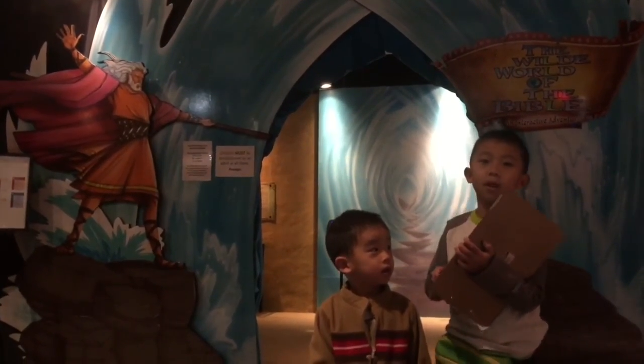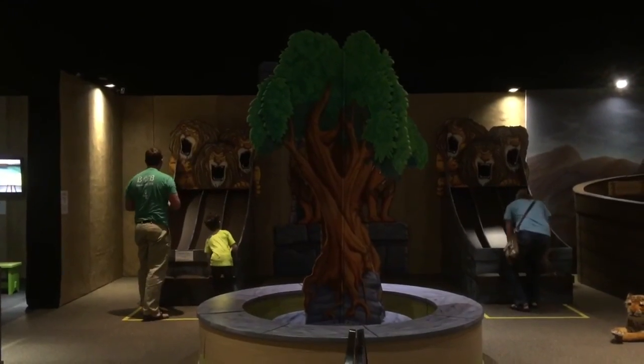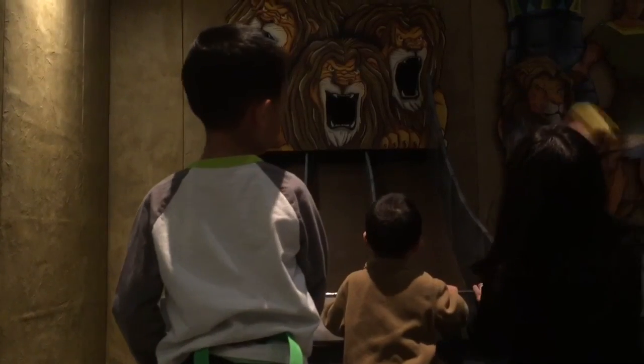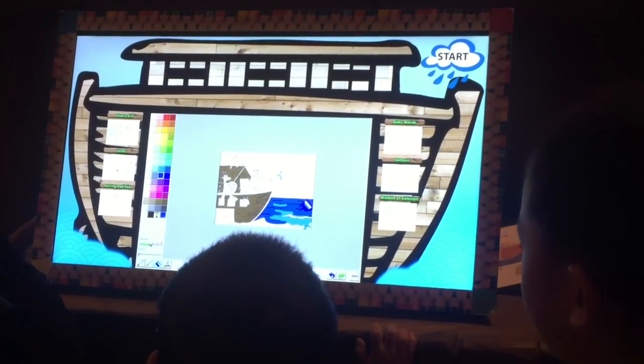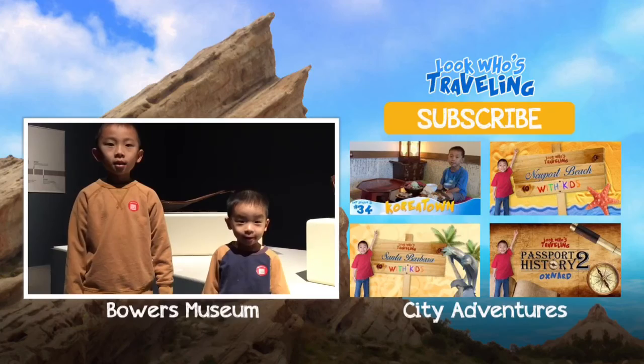Now we're going to the Wild World of the Bible. This is the children's room packed with fun kid-friendly activities. We had a great time at Passages. Please visit www.explorepassages.com to learn more.